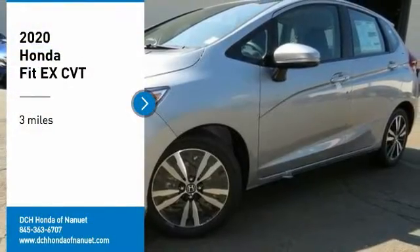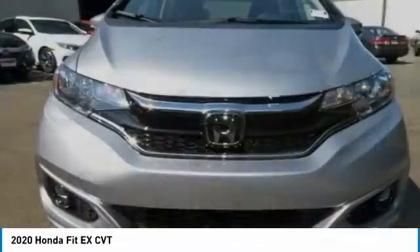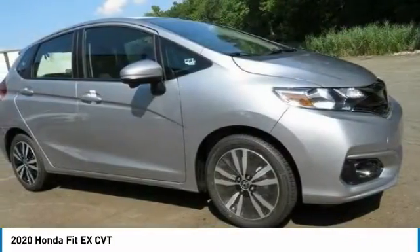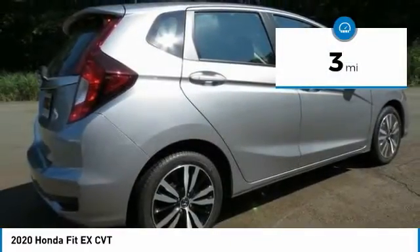Stop by and take a look at the 2020 Honda Fit. The Fit was engineered to be useful, efficient, and reliable. But its most important attribute is its innate charm and coolness. This vehicle has less than 100 miles.